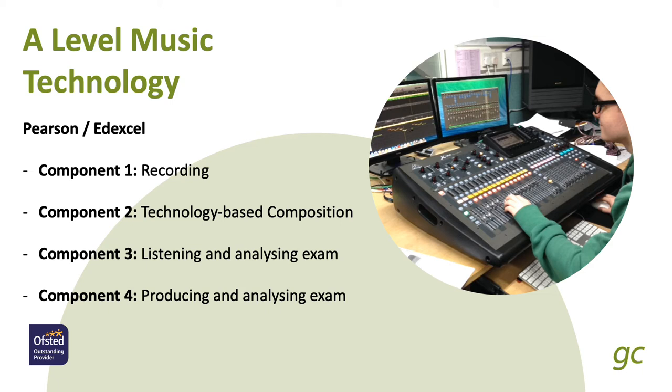For Component 1, recording, worth 20%, you'll record a three-minute song in our studio from a list of artists from the exam board. For composition, worth 20%, you'll compose a three-minute song to a brief using synthesis, sampling, and creative effects. Component 3, worth 25%, is a listening exam based on commercially released pop music, answering questions about how artists use technology. And for Component 4, producing, you'll create a mix from stem files, solve issues in practical tasks, and complete some written tasks as well.